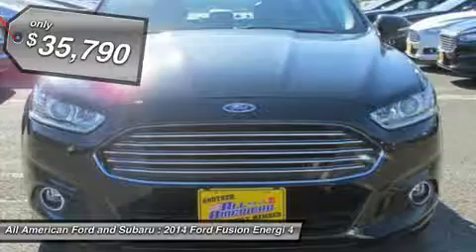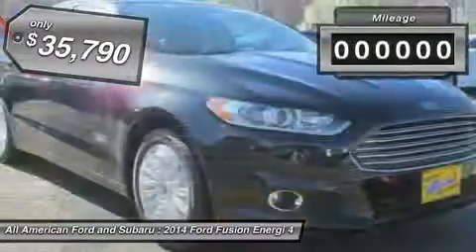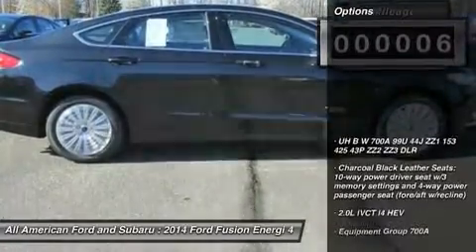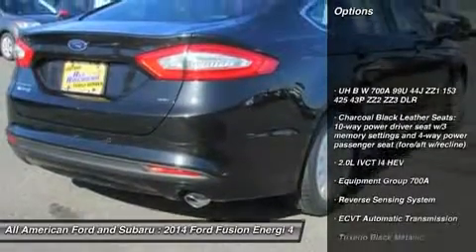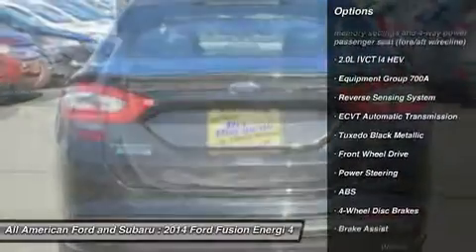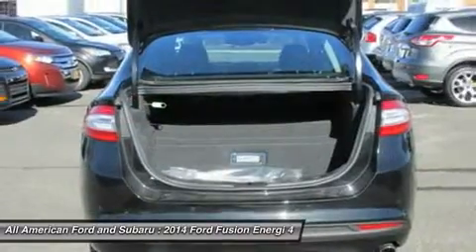Here are some of this vehicle's great options: power passenger seat, anti-lock braking system, steering wheel audio controls, power steering, adjustable steering wheel, aluminum wheels, four-wheel disc brakes, keyless entry, cruise control, rear defrost.